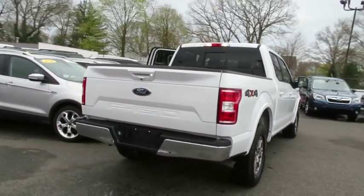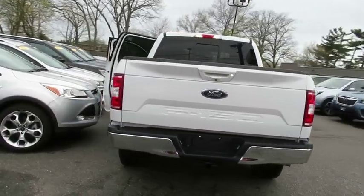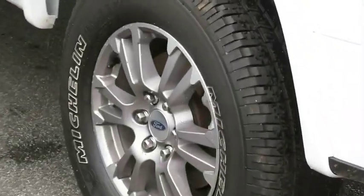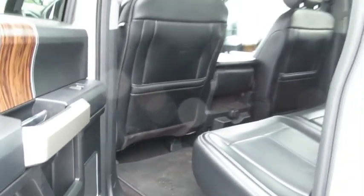Here are some of this vehicle's great options: backup camera, keyless entry, power passenger seat, steering wheel audio controls, traction control, stability control, anti-lock braking system, Bluetooth.